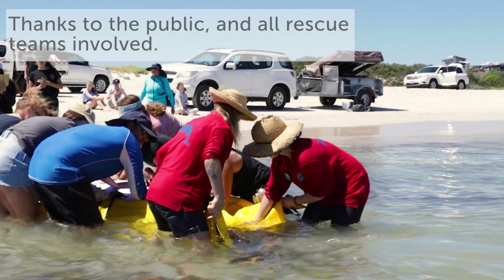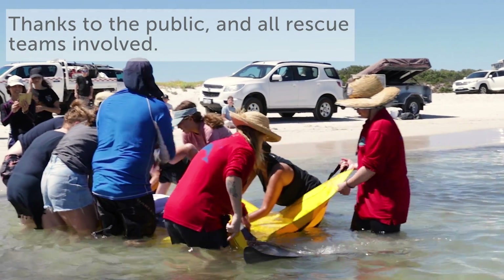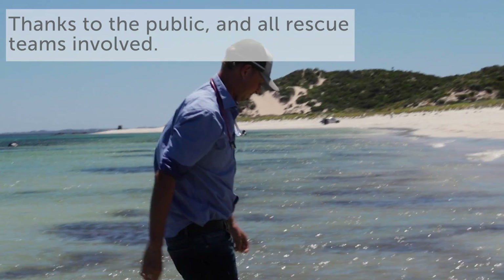We obviously would have loved an even better outcome where all four whales could have been rescued, but having three out of four whales rescued and still alive swimming strongly north is a fantastic outcome — and that's thanks to the locals that intervened early on and all rescue teams that were involved. Thanks again to everyone who made this happen.